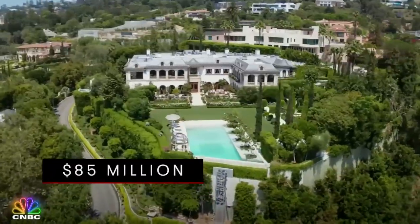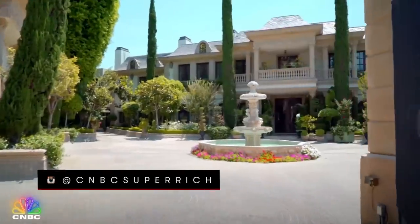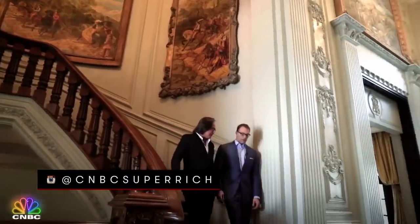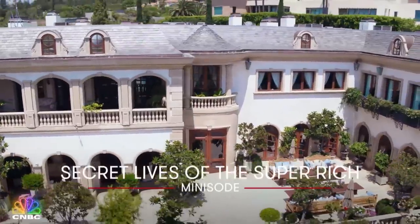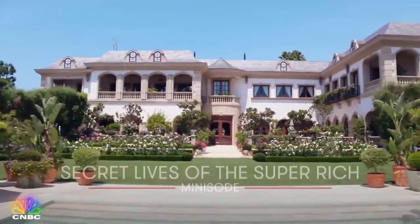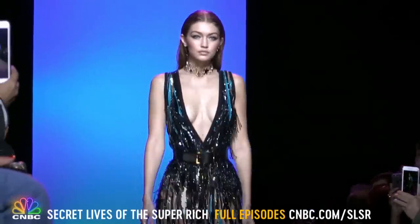This $85 million mega mansion for sale in Beverly Hills is one of countless estates constructed by world-renowned developer Mohammed Hadid. It's also one of his favorites because he built it for his most discerning client — himself. Hadid lived in this palatial pad for about a decade along with his famous family.